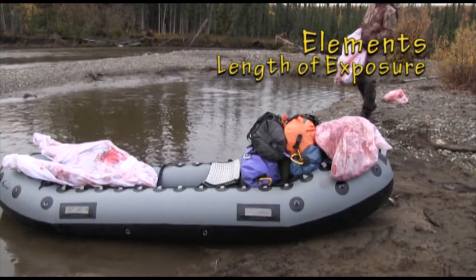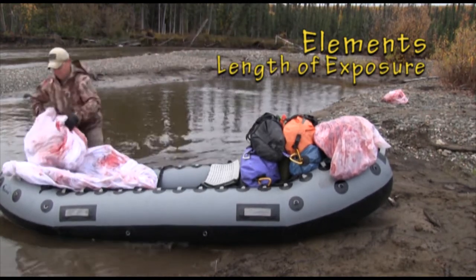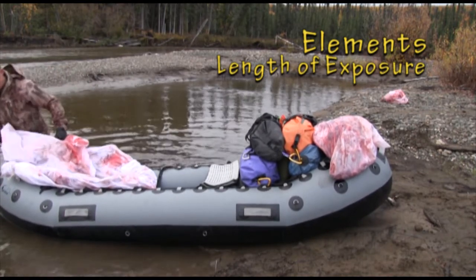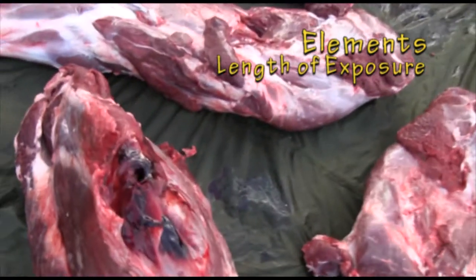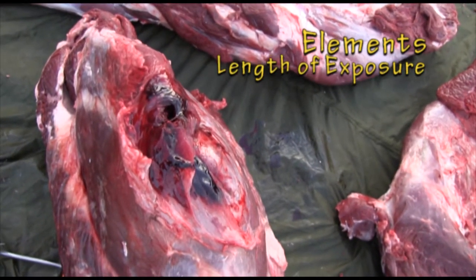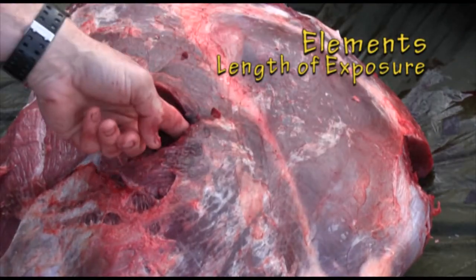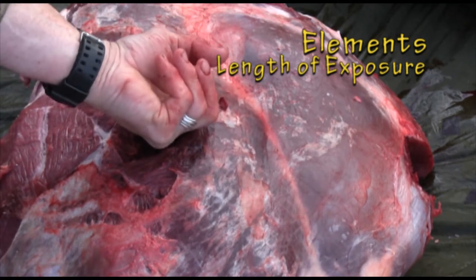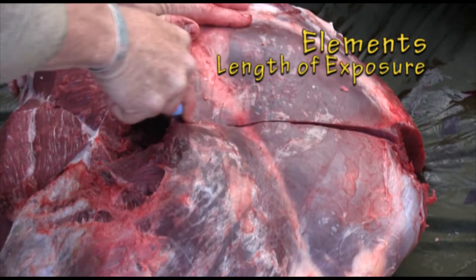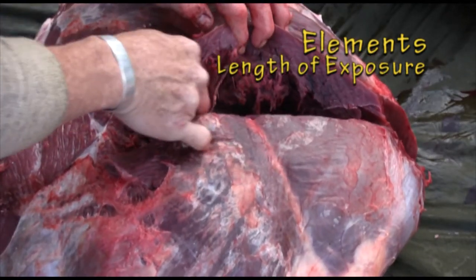The length of time game meat is exposed to the elements before processing and freezing is known as storage timeline. The reason why length of exposure is so critical to control is that fresh meat has a finite shelf life outside the freezer, and bacterial spoilage multiplies at alarming rates — three times every hour in warm moist conditions.